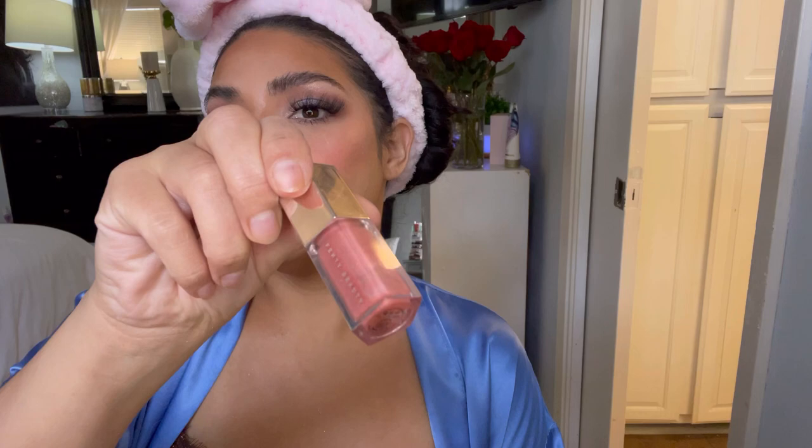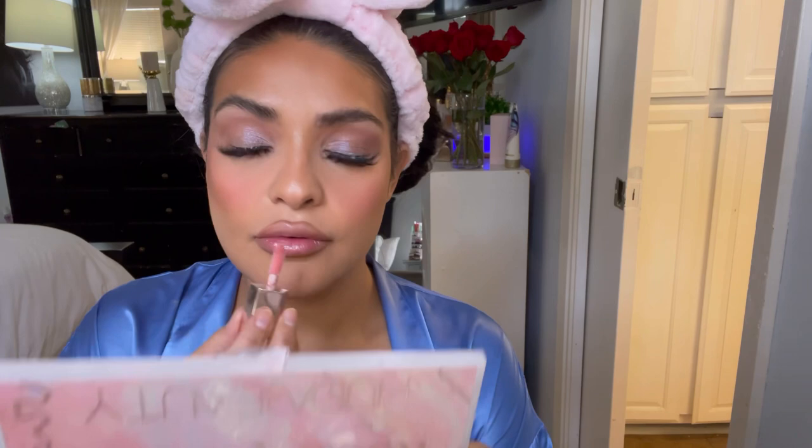For lip liner I used my Sandy Beige from Huda, and I kind of want to wear Fussy from Fenty — so Fussy lip gloss. Let's see how it looks. Nice. I'm gonna do my hair and then I'll come back.